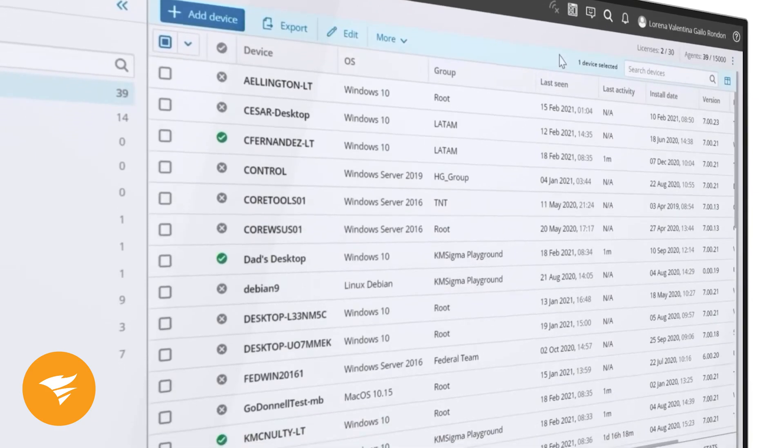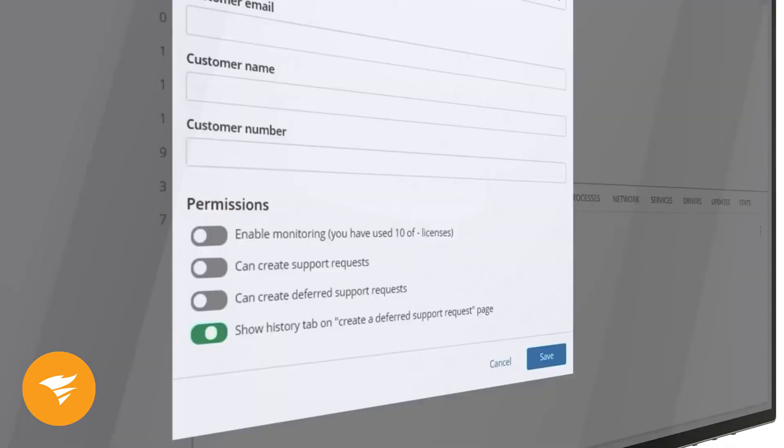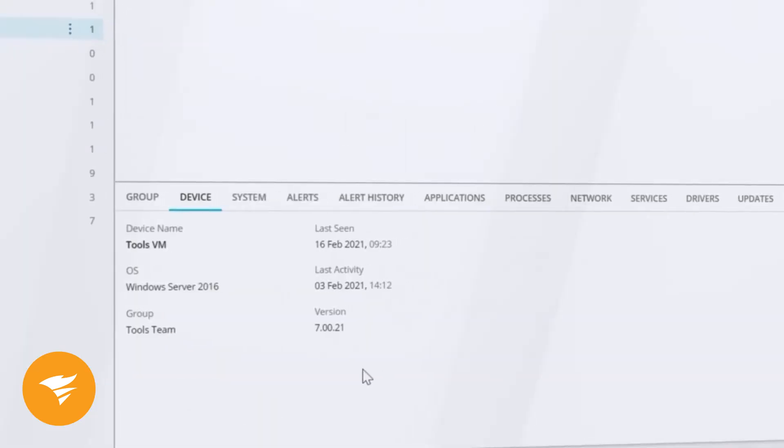You can also set alerts for system issues and generate reports. Plus, if a computer is shut down or asleep on the same network, you can wake it up remotely.